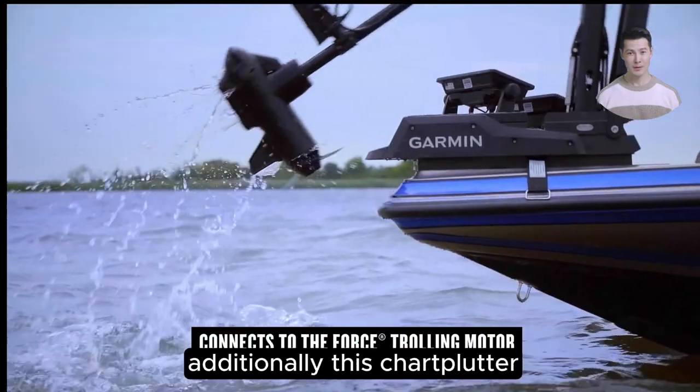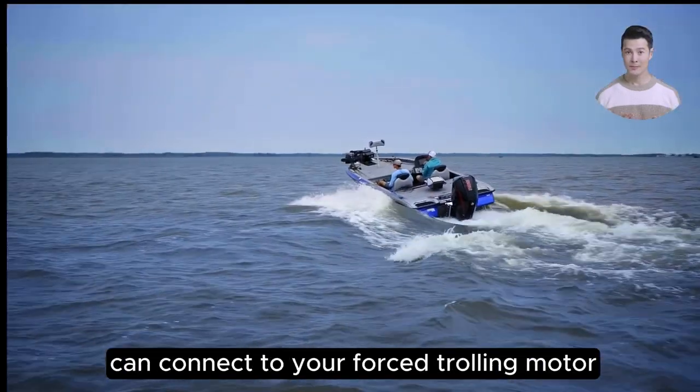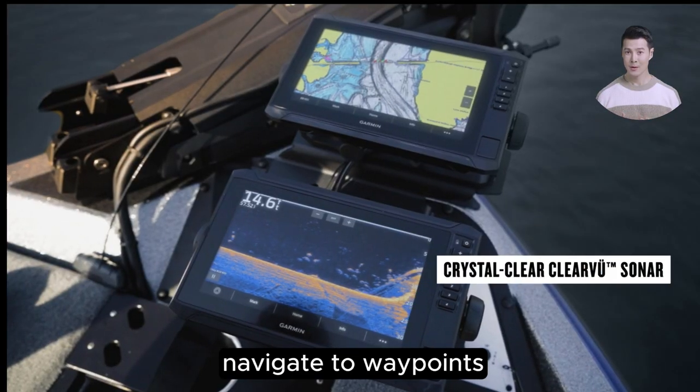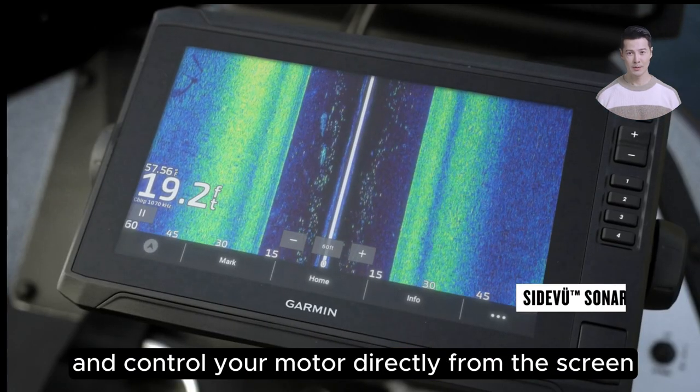Additionally, this chartplotter can connect to your Force trolling motor, allowing you to create routes, navigate to waypoints, and control your motor directly from the screen.